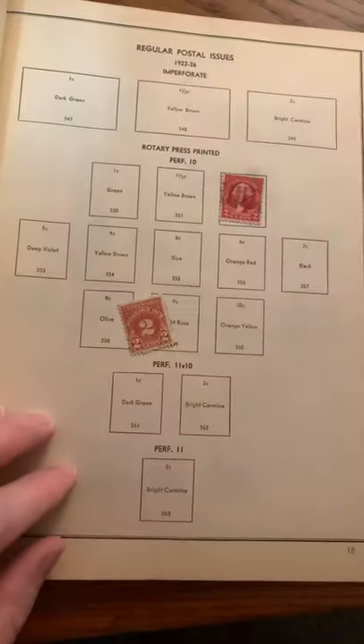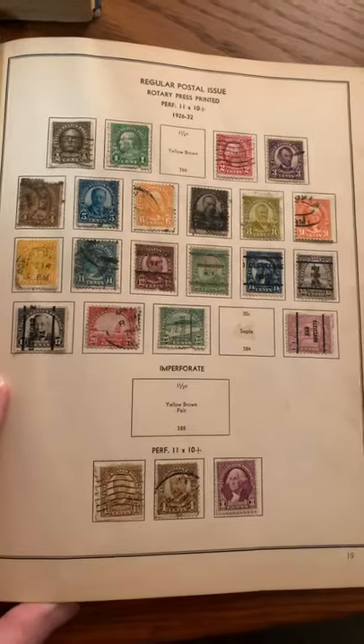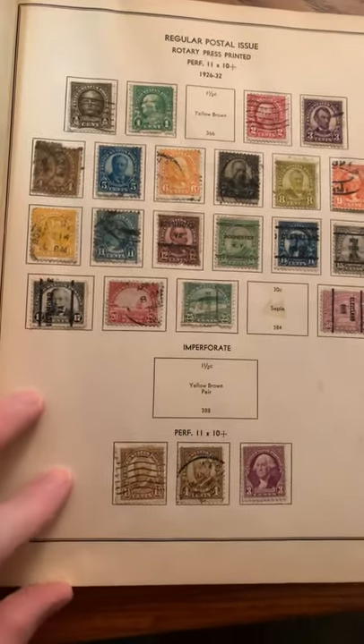It's actually pages with stamps — let me find some. There's some from 1922 to 1926, a couple of stamps there. Really cool. Look at this — there's a good one. These are issued between 1926 and 1932. Really cool. Of course, they're all canceled, but that is really cool.